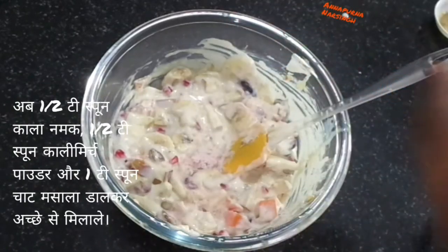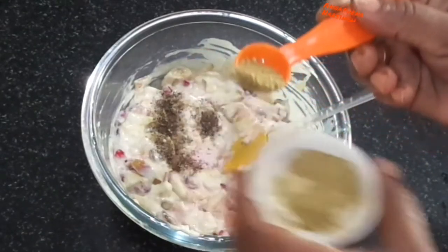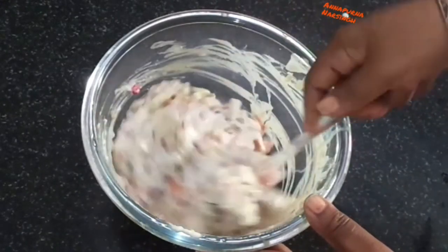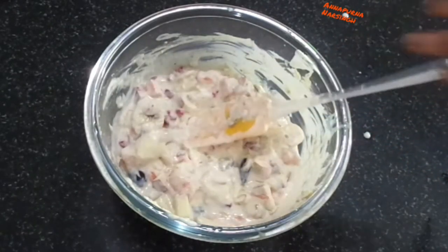First I add half teaspoon black salt, half teaspoon black pepper powder, and one teaspoon chaat masala. Now mix everything very well. Having a fruit salad, fruit delight, or fruit chaat is a healthy eating habit.